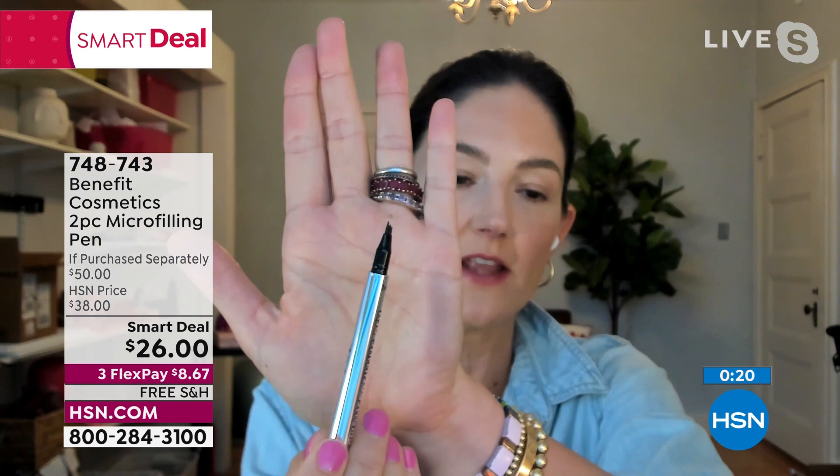This is the brow micro-filling pen. I'm so excited that we got to have a little bit more of a presentation on your show with this.